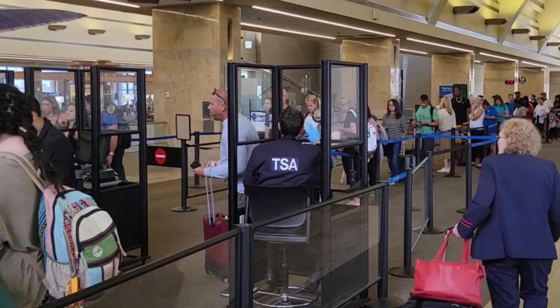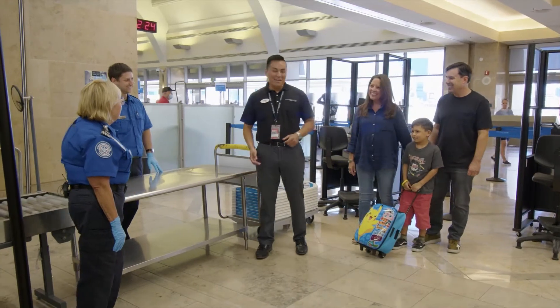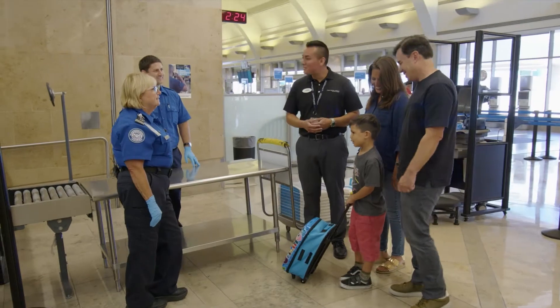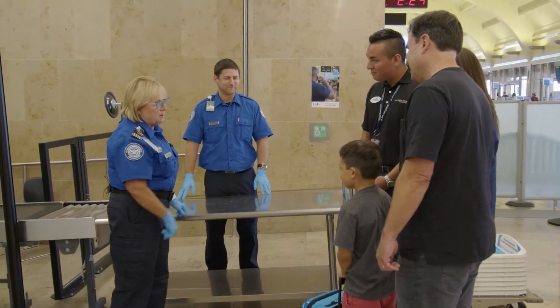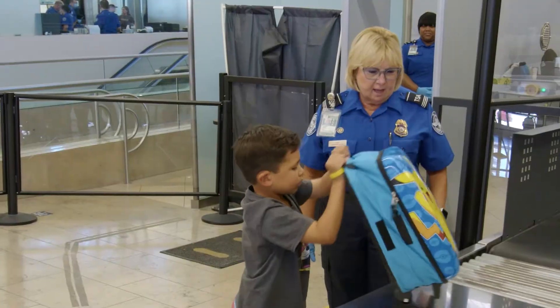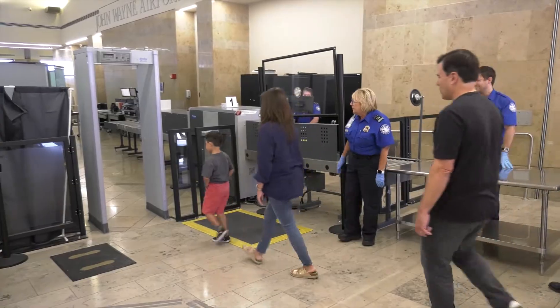The next stage of our airport visit is to go through airport security. The Transportation Security Administration has a special program called TSA Cares, which will help make your trip through the security check that much easier. TSA Cares provides travelers with disabilities, medical conditions, and other special circumstances with additional assistance during the screening process. You'll be assigned a passenger support specialist who will assist you with the screening. By practicing, travelers with hidden disabilities can know what to expect.